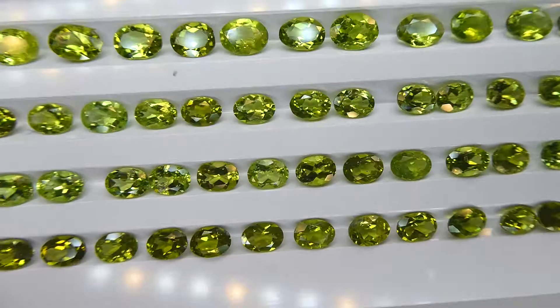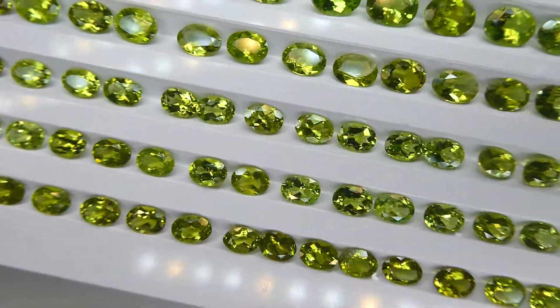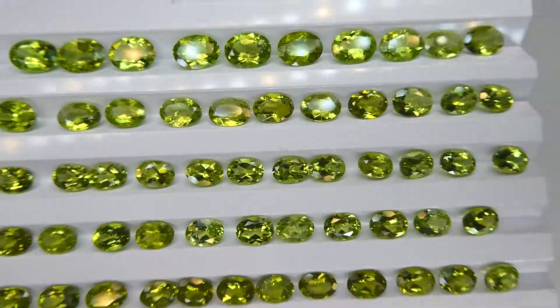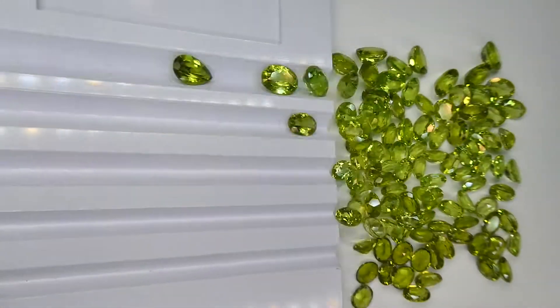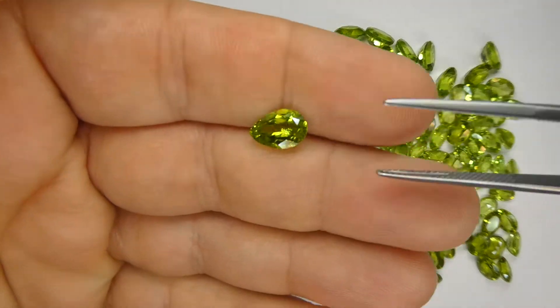Generally quite nice cutting in this lot. You can see there are some flat stones and whatnot, and definitely some losers, but generally nice proportions and nice cutting on the lot — extremely easy to work with. This is a lot where if you're willing to put in the time, there is a lot of money to be made.